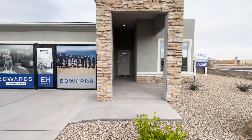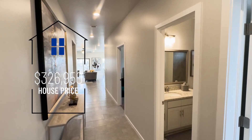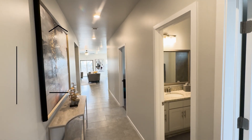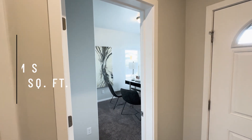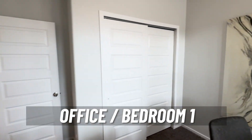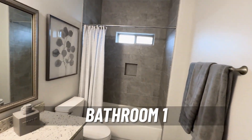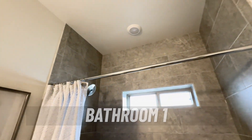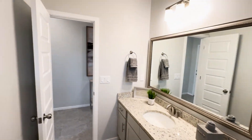Alright guys, we are at the next model home here with Edward Homes — check this out! The purchase price on this house is $326,950 with 1,722 square feet. This is a four-bedroom, two-bath. Let's go check it out. This is bedroom number one — good-size bedroom; they're using it as an office.